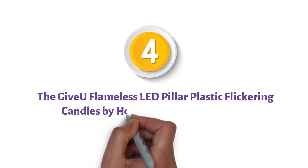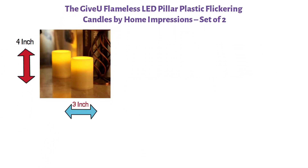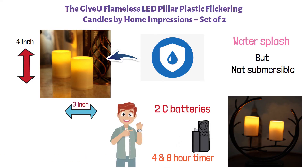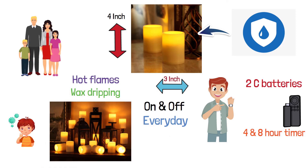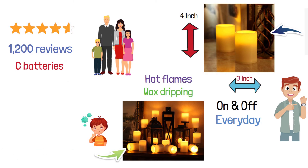At number four, we have the Give You Flameless LED Pillar Plastic Flickering Candles by Home Impressions, set of two. Both candles are 4 inches tall and 3 inches wide. These candles are water-resistant and can withstand some water splash but are not submersible, making them perfect for indoor or outdoor use. These ivory candles each use two C batteries and have a convenient remote with a 4 and 8-hour timer that you only need to set once and they will turn on and off every day. These candles give you the feeling and atmosphere of real candles without the worry of wax dripping or hot flames, keeping your whole family safe. Customer ratings give this candle 4.3 stars with around 1,200 reviews. Many customers report that using C batteries makes these candles last longer than most that use AA batteries.